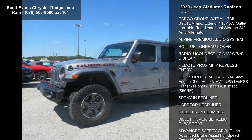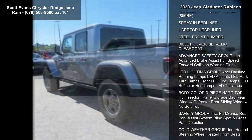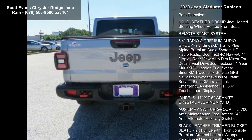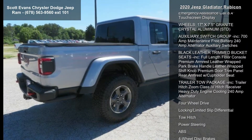Tires: LT285-70R17 CBSW. Automatic Transmission, STD. Engine: 3.6L V6 24V VVT UPG1 with ESS, STD. Transmission: 8-Speed Automatic 850RE.